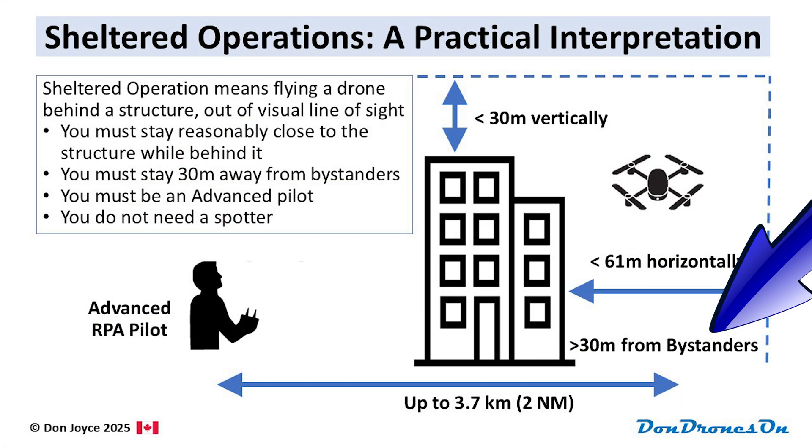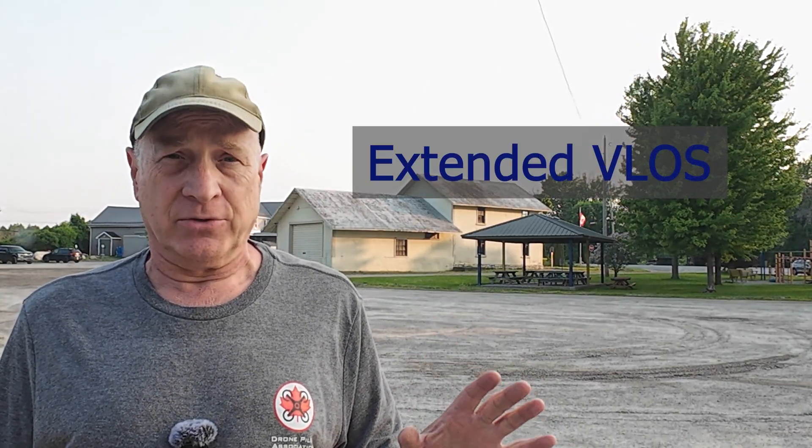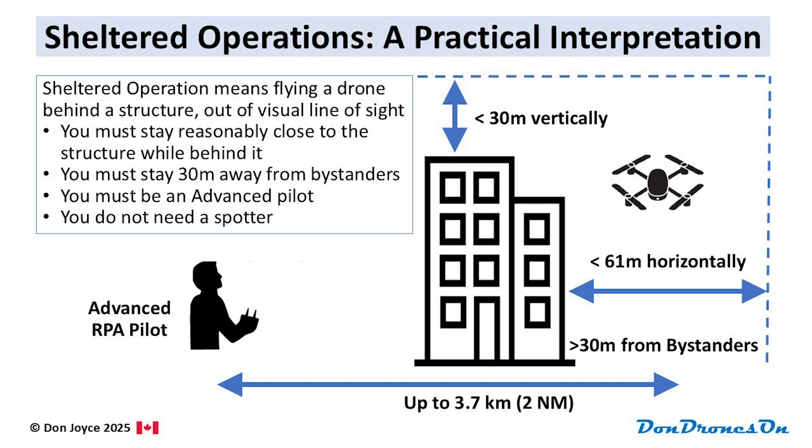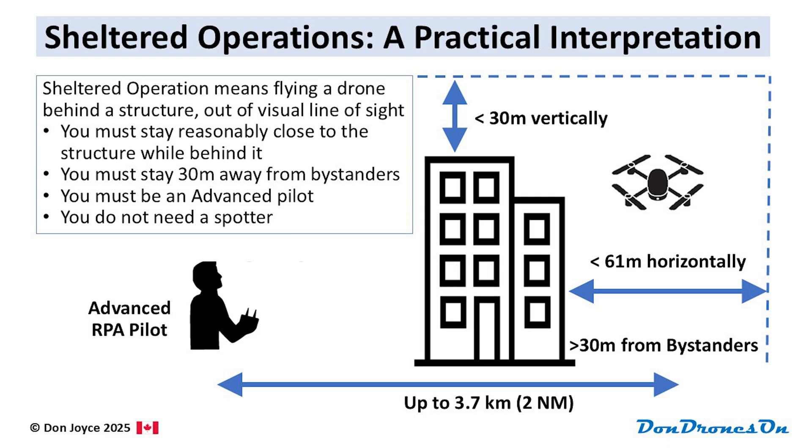You also need to stay 30 meters or 100 feet away from any bystanders. You can do all of this up to 3.7 kilometers away, but frankly, at that distance you may very well be also executing the new extended VLOS kind of operation — I have another video talking about that. But assuming the building is reasonably close by within normal visual line of sight, no spotter is required to do a sheltered operation.